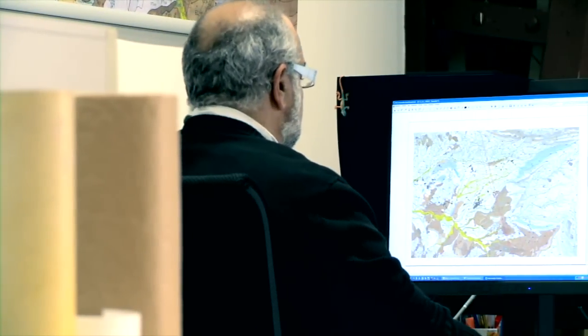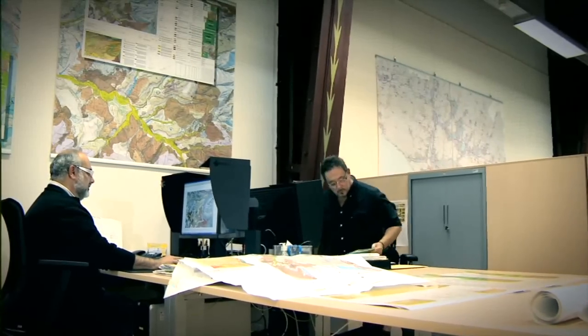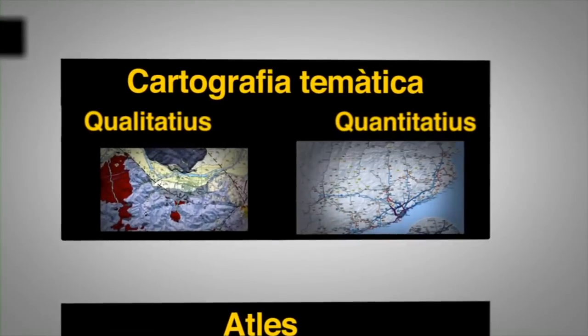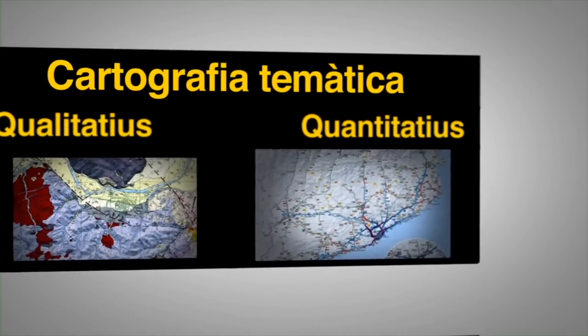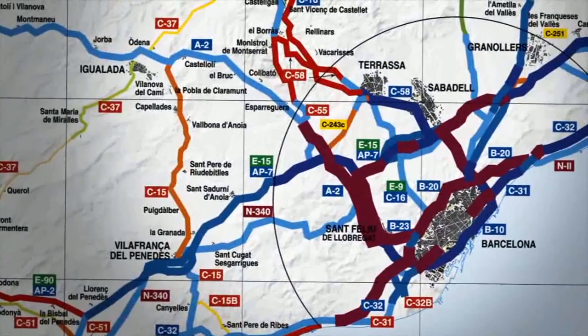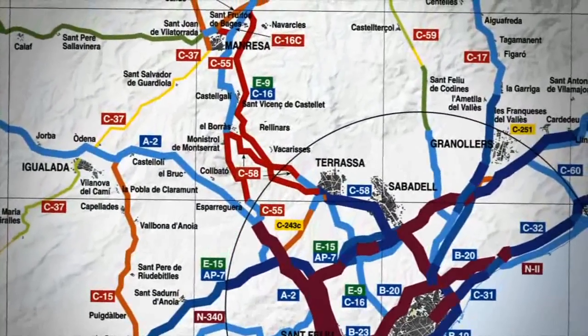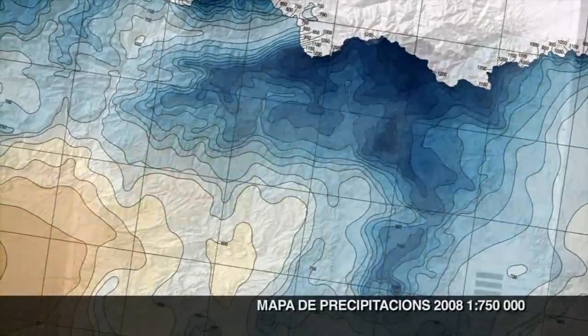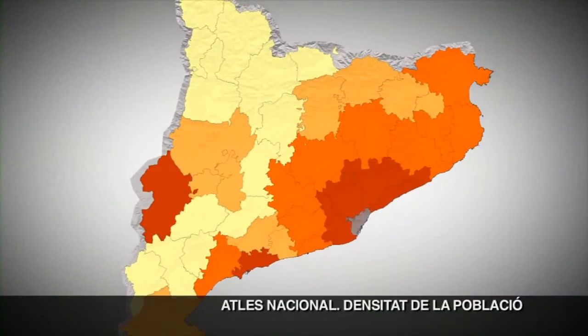Per fer aquests mapes s'utilitzen diferents fonts d'informació, des de l'observació directa amb treball de camp, fins a la interpretació de fotografies aèries, o l'anàlisi de documents previs com altres mapes, o expedients de planificació i estudis previs. També hi ha mapes quantitatius que visualitzen dades numèriques de fenòmens o activitats que es donen en el territori, per exemple el mapa de fluxos que mostra la intensitat de trànsit, el mapa de precipitació mitjana anual, i el mapa amb la densitat de la població per comarques.